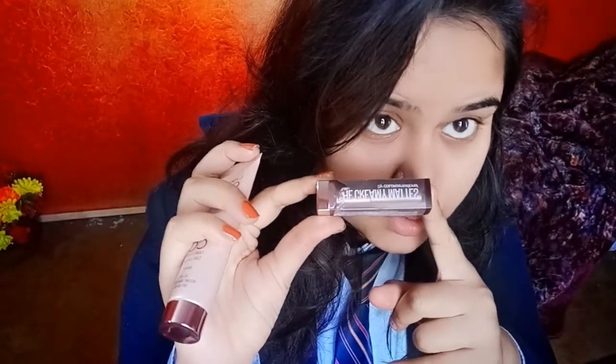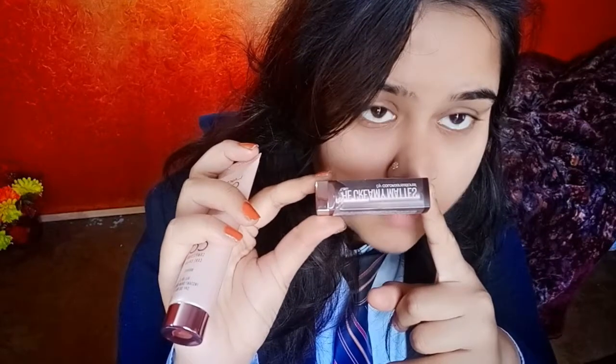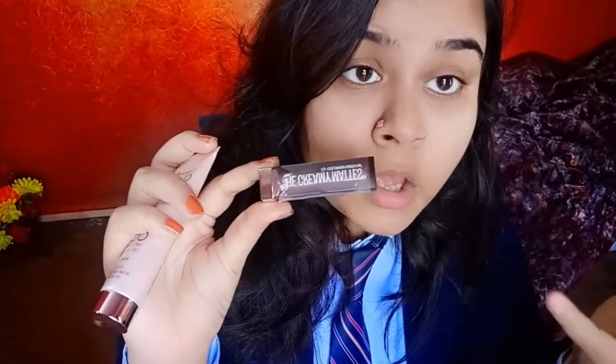The Maybelline New York creamy matte shades available in the market are very nude and pretty, I must say — you must try them at least once. For college-going girls, this is the perfect lipstick you can wear all day long. It gives a perfect natural blend, and even if you apply it on pink lips without a base, it still looks so matte and creamy that your lips pop.